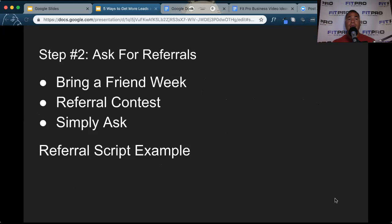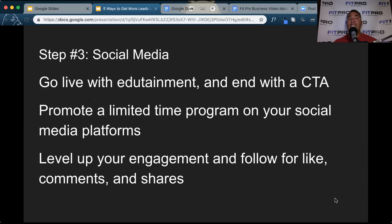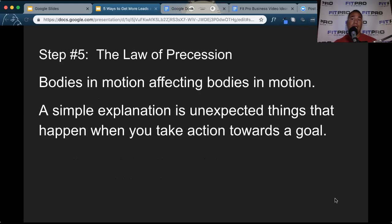So just to recap, the five ways you can generate business right away for your personal training studio and improve your income: reactivate your list, ask for referrals, be more active on social media, promote a free event or workshop, and get active and play at that level seven — the law of procession will take care of everything else. Hope you guys got value from this video. Please consider subscribing as I'm going to be delivering these every week. This is Andy with Fit Pro Business, your in-the-trenches fitness business coach. We'll talk to you guys soon.